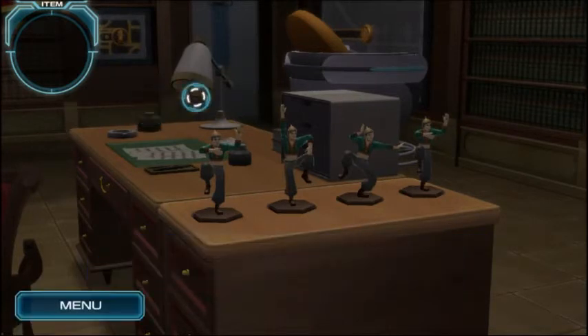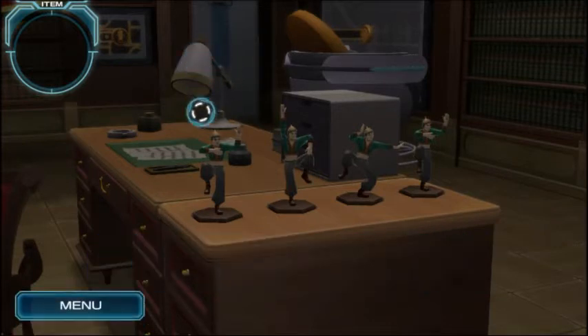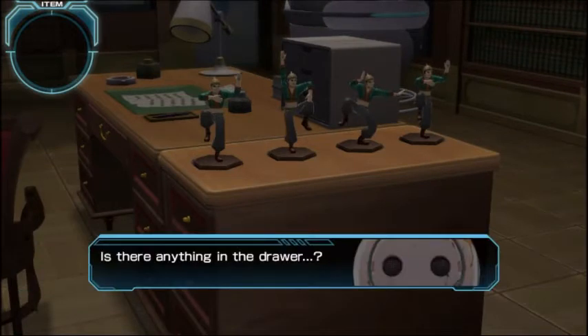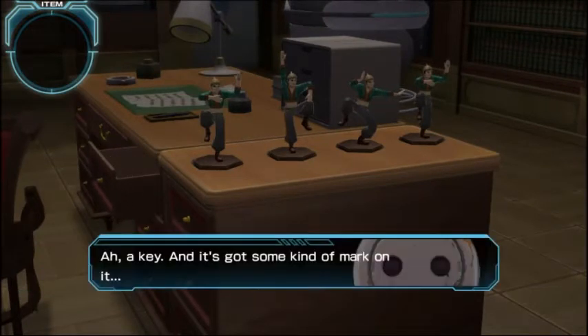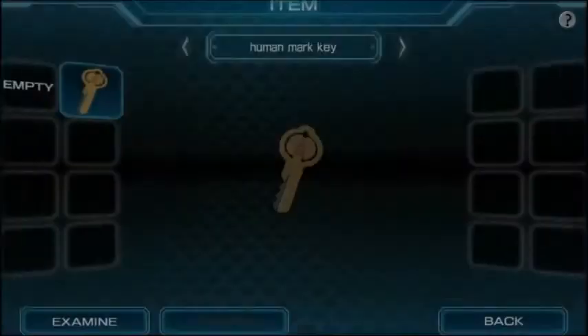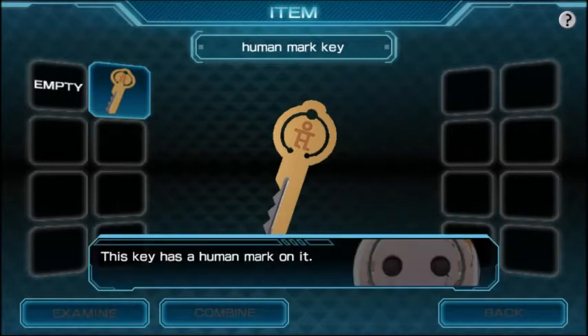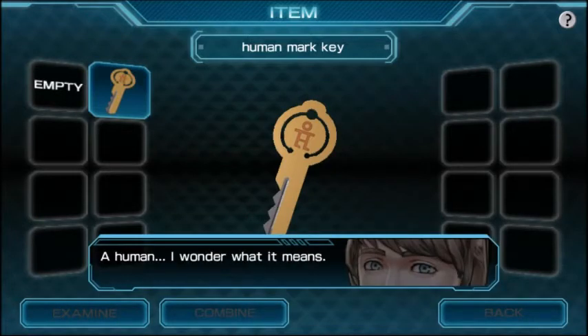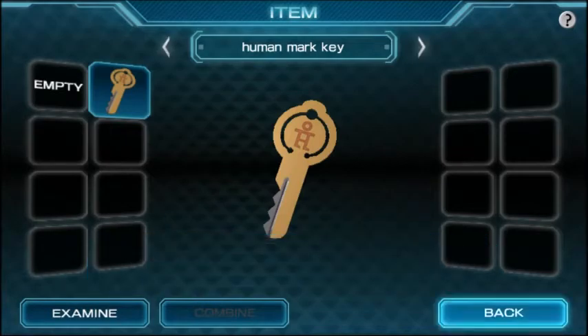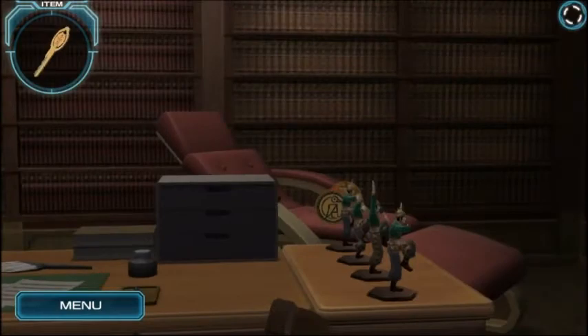Simple desk lamp, nothing special about it. Can I open these drawers? A key — it's got some kind of mark on it. Maybe I can open up one of the safes. The key has a human mark on it. Human — I wonder what that means.